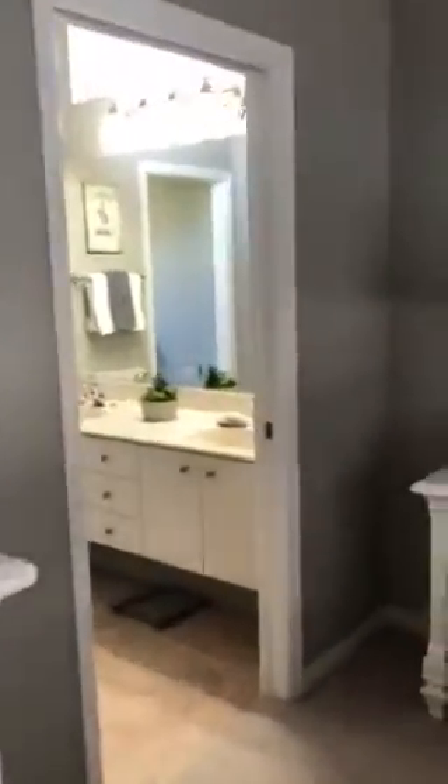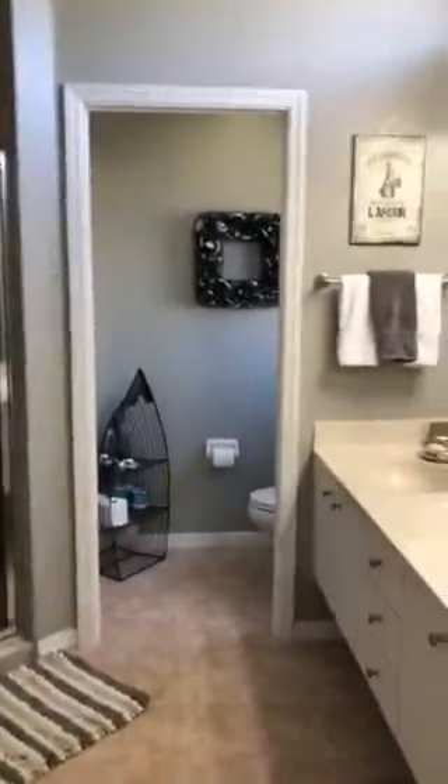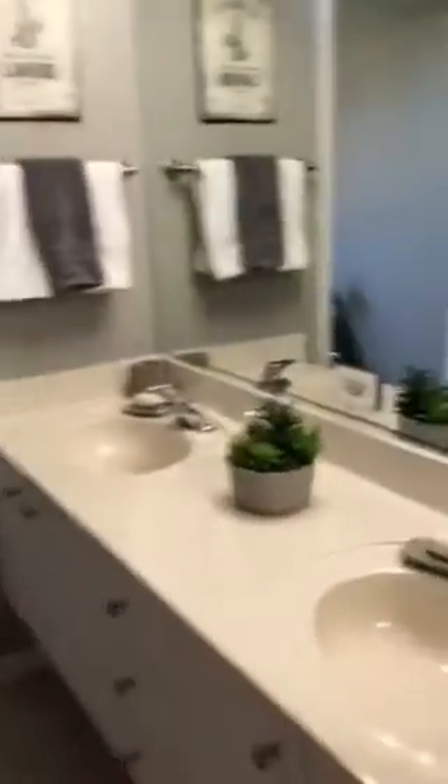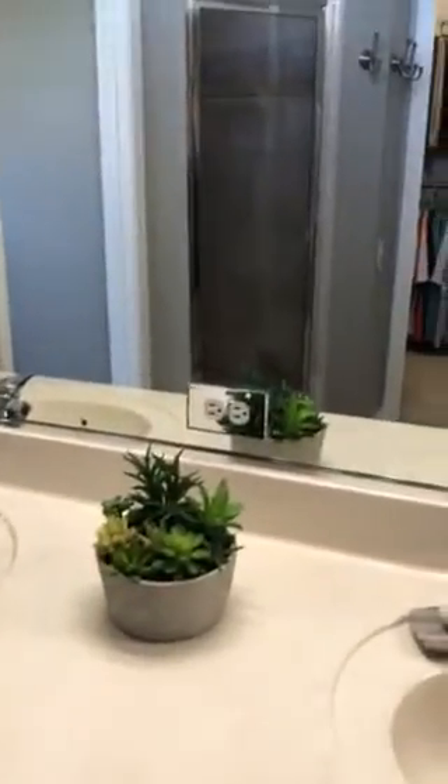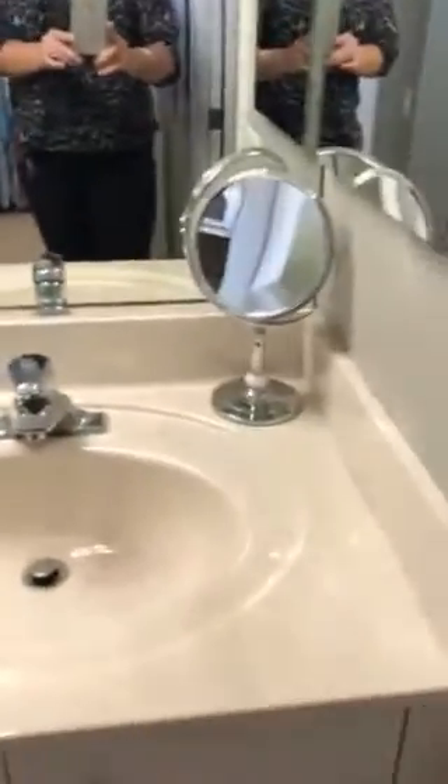Going into the bathroom, you've got double sinks — it's the cultured marble kind — one outlet, and a toilet area with a pocket door. The shower is probably not the size you want, but it is a shower.